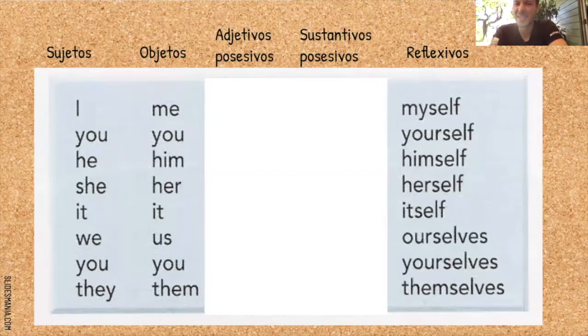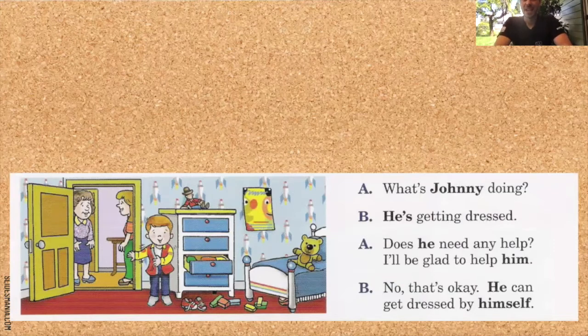Vamos a trabajar con estos — esto es repaso. Ya lo aprendiste, pero ahora vamos a trabajar la memoria. Aquí tenemos un ejemplo que incorpora muchos pronombres. Hay dos mujeres hablando, personas A y B. What's Johnny doing? He's getting dressed. Does he need any help? I'll be glad to help him. No, that's okay. He can get dressed by himself. Puede vestirse él solito.